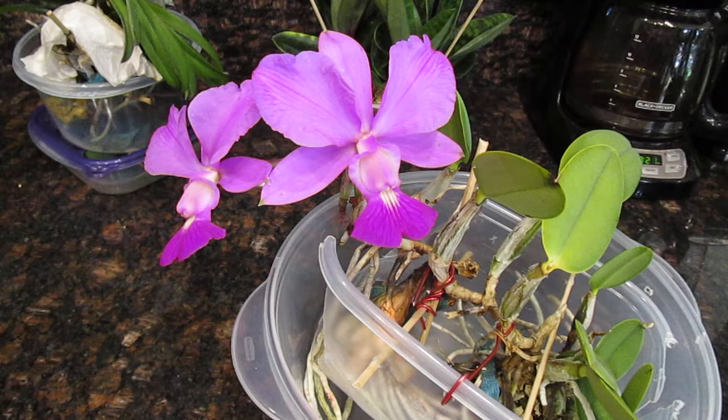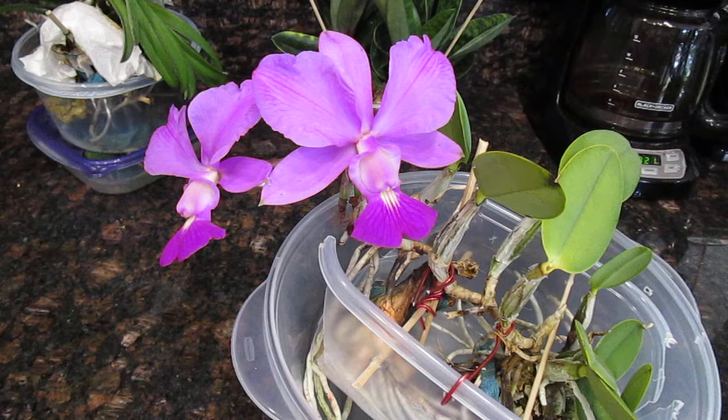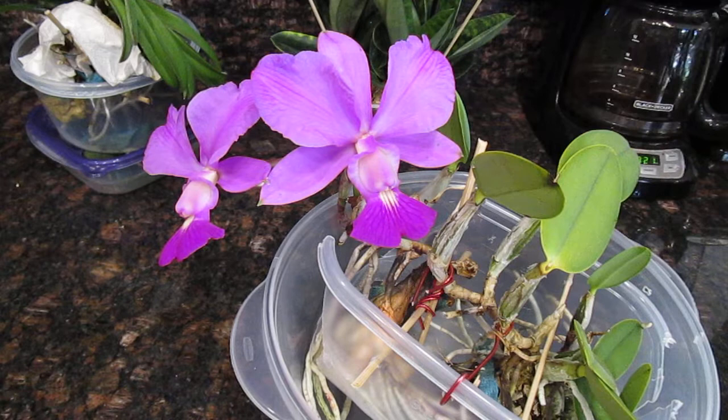I've gotten it to bloom two times this year and it just does not seem fussy at all. It even bloomed with a kind of poor root system when I initially got it, so I really highly recommend this one as long as it's blooming size. A lot of these plants I see for sale are a little bit smaller than what I would consider blooming size even though vendors say they are blooming size, so be aware of that.